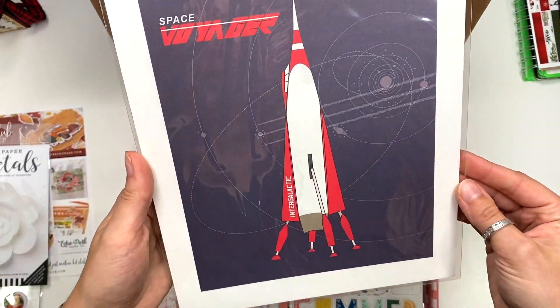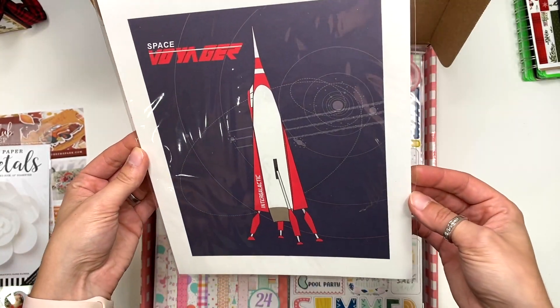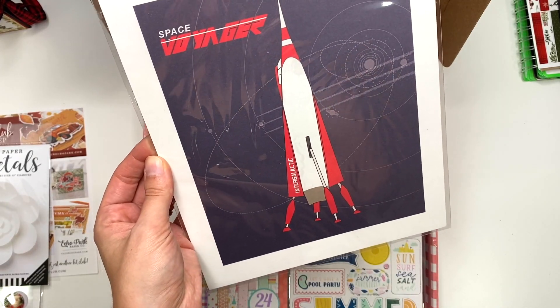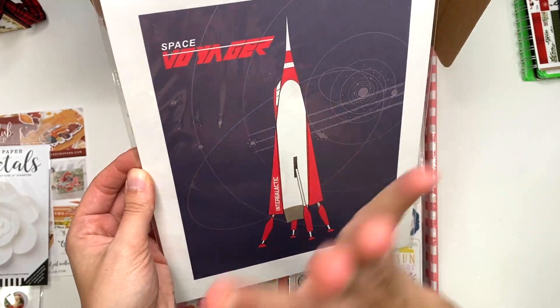They gave me an art print by Cardabella. I will not be using this for anything — I don't get art prints from them often, but this one is definitely going straight in the trash.